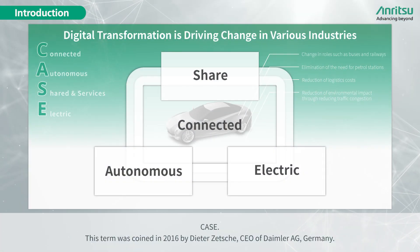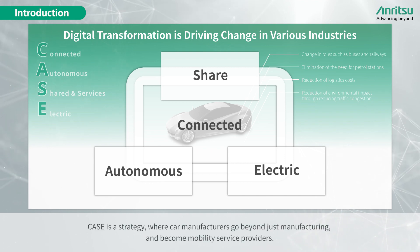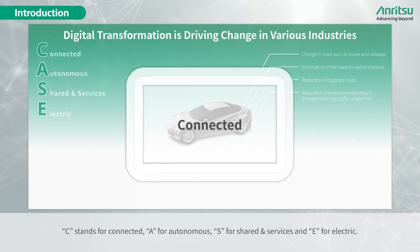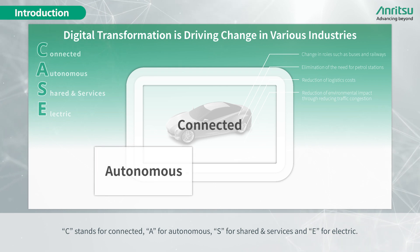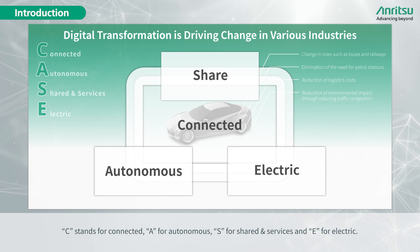CASE is a term coined in 2016 by Dieter Zetsche, CEO of Daimler AG, Germany. CASE is a strategy where car manufacturers go beyond just manufacturing and become mobility service providers. C stands for Connected, A for Autonomous, S for Shared and Services, and E for Electric.